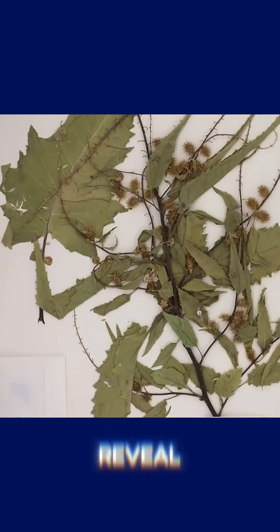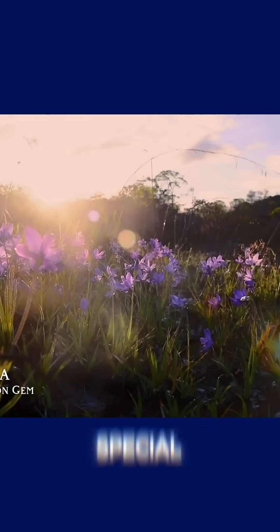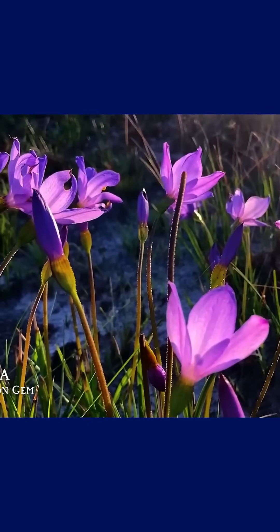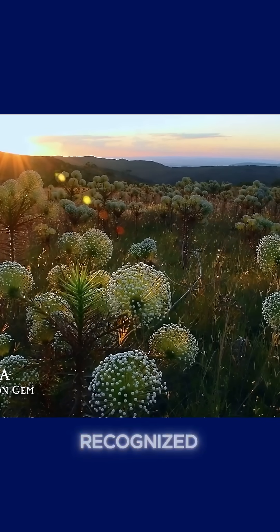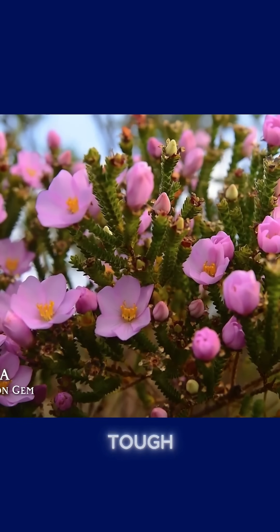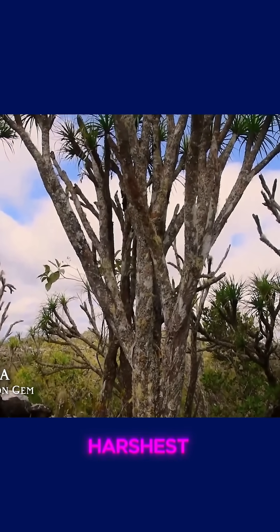Among the plants that can reveal hidden secrets beneath the ground, Velozia holds a very special place. Affectionately known as the cinnamon gem, this plant is easily recognized by its delicate white and purple flowers that emerge between tough, resilient leaves, perfectly adapted to survive in some of the harshest terrains.